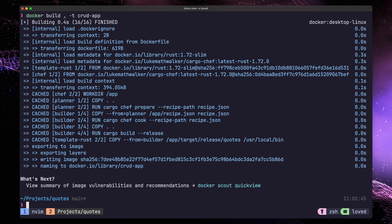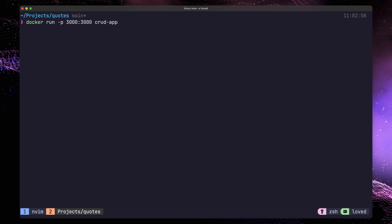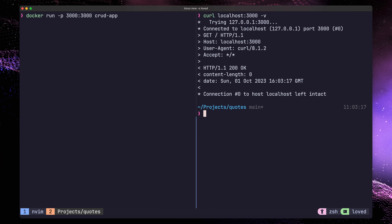Now we can actually test that the application runs by using the docker run command and exposing our port of 3000. Once it's running, we can run the curl command as we did before. So far, so good. However, we need to make one more change for our app to work with Flow.